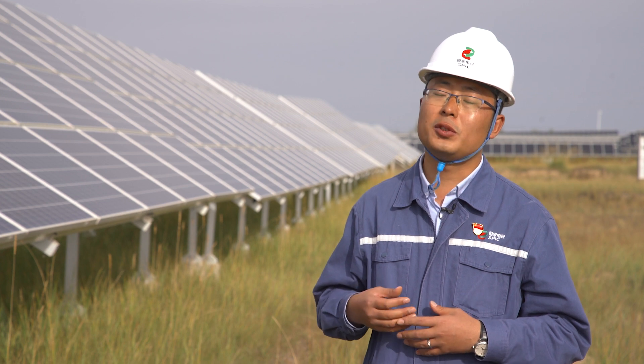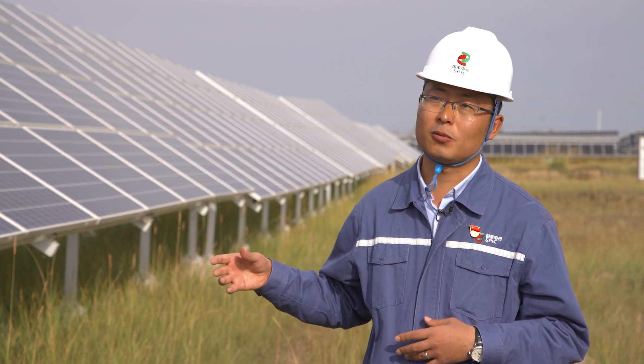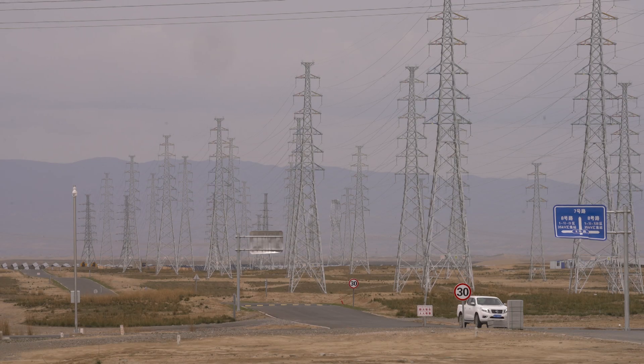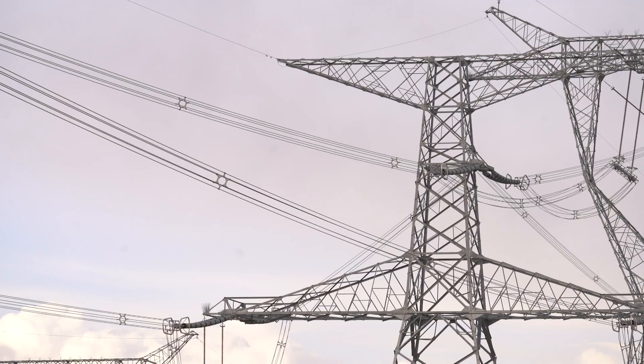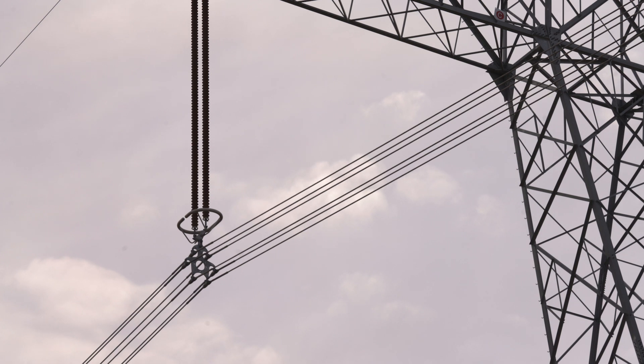Qinghai also transmitted clean electricity to central and eastern places like Chongqing, Beijing, and Jiangsu. At Beijing Daxing International Airport, they used the clean electricity transmitted from here. To deliver all that power from the country's interior to its coastal megacities, tens of thousands of ultra-high voltage power lines, or UHVs, are being raised at an estimated cost of $300 billion over 30 years.